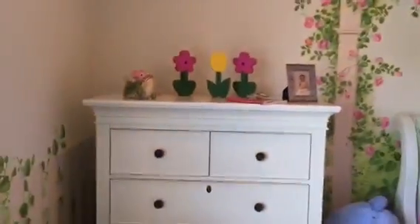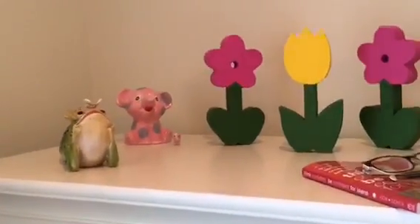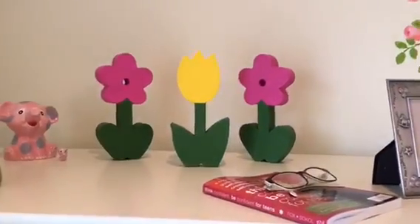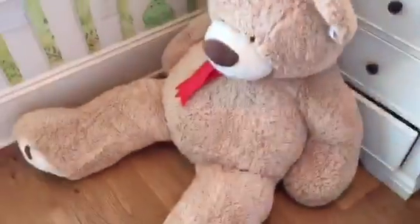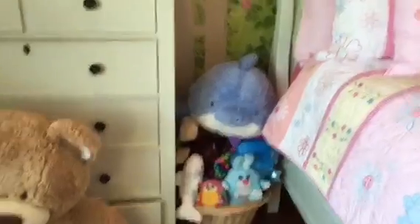Then you turn around here and this is my other dresser. I have on it a little frog, this elephant that my dad painted, my little baby picture, and my mom made these flowers — they were like paper mache flowers that she got at Michael's. Right there is a baby picture of me, and then down here is my huge ginormous bear that my cousin won for me at an amusement park. Over here is my basket full of a few of my stuffed animals.